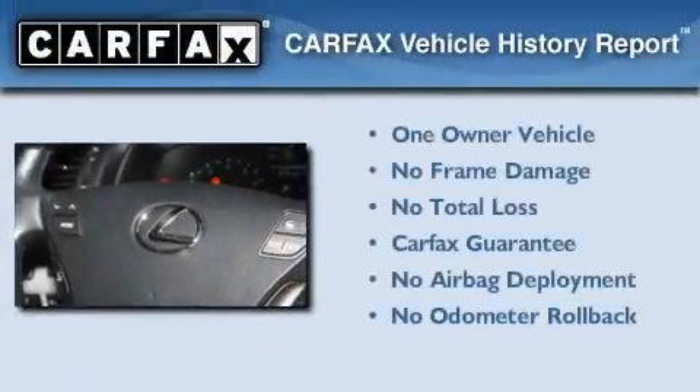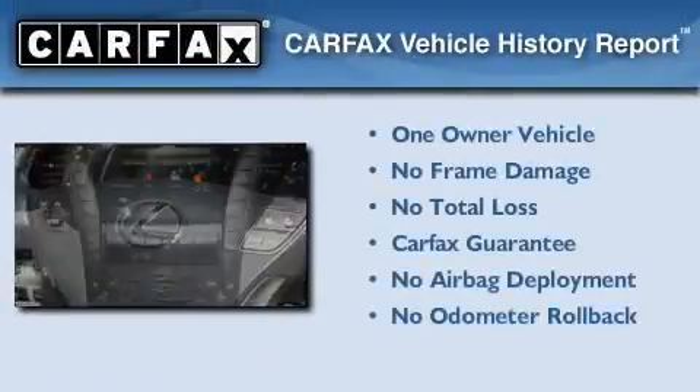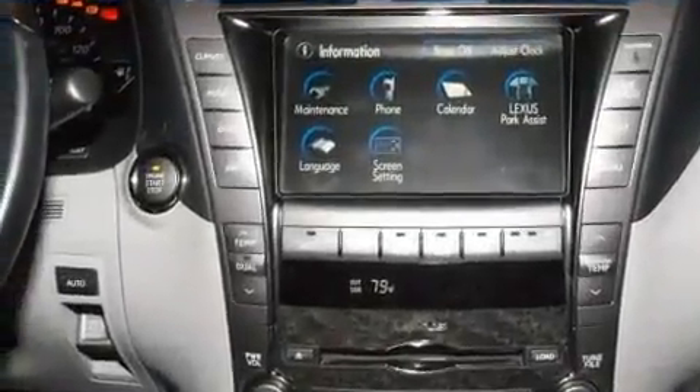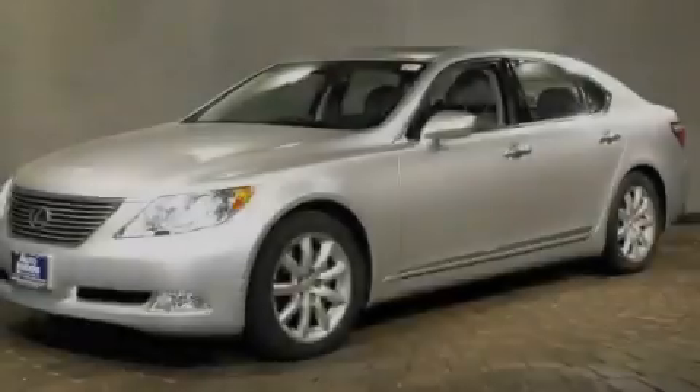This Lexus has had only one owner and it qualifies for the Carfax Buyback Guarantee. We hope you found this video informative. Please contact us today.